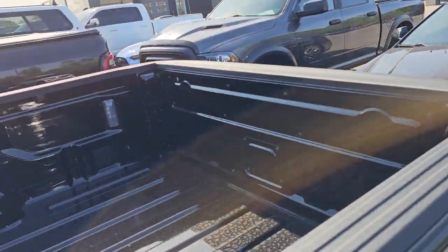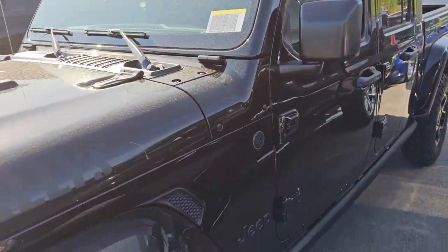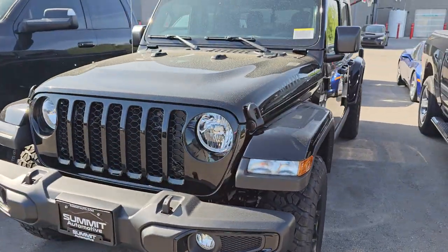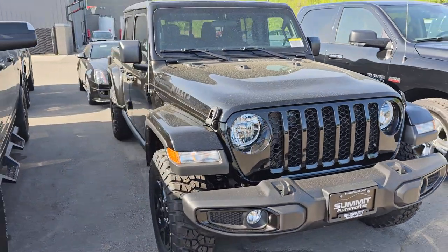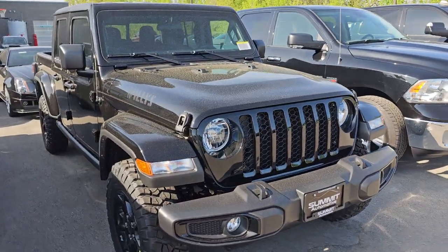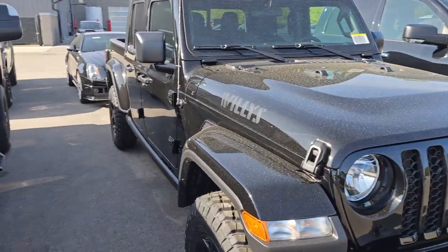We have a 2023 Jeep Gladiator. This is a new Gladiator Willys edition, however you want to say it. This is a new car that's for inventory.